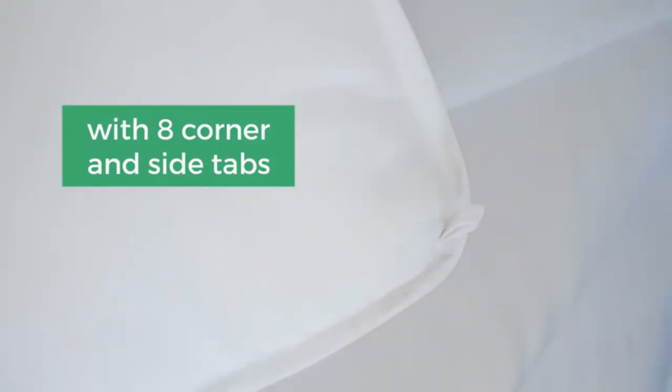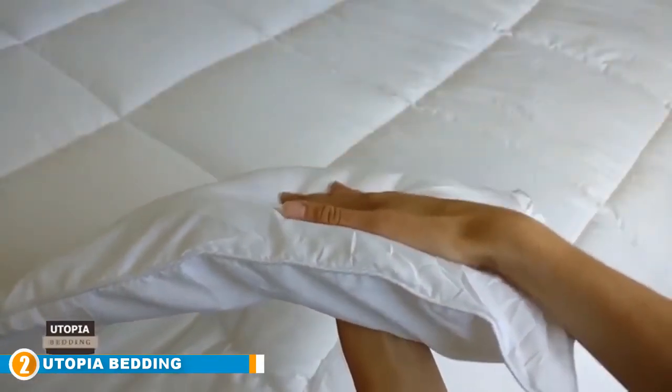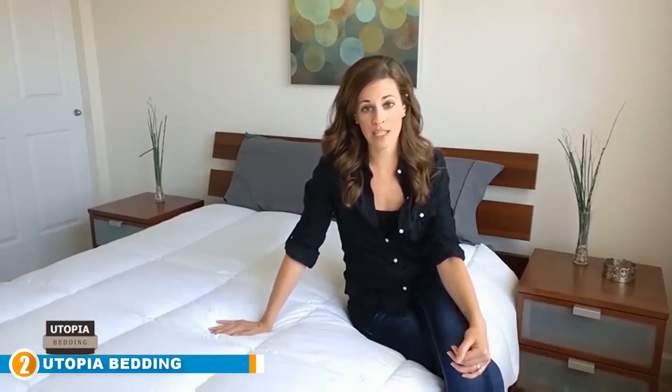Moving on to number two: Utopia Bedding. Utopia Bedding has a great mixture of affordability and comfort. The simple box stitch design and pipe perimeter create a plush look. Although this was designed to be used as an insert with four corner loops, it could easily be used on its own.